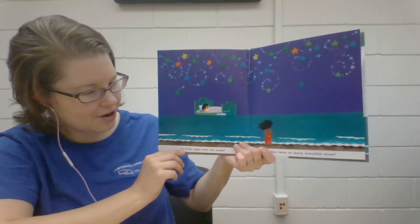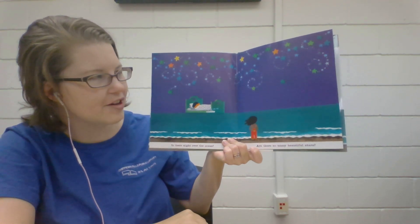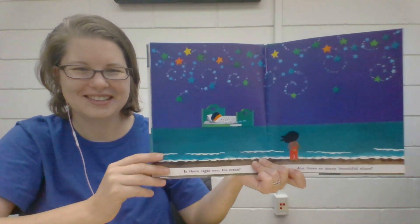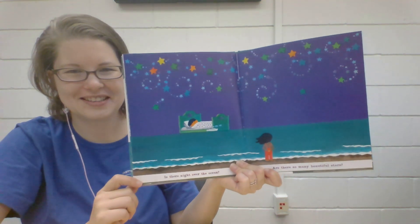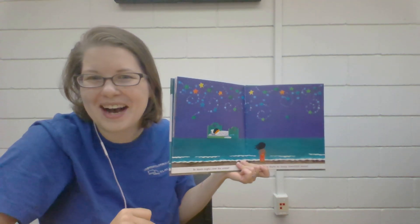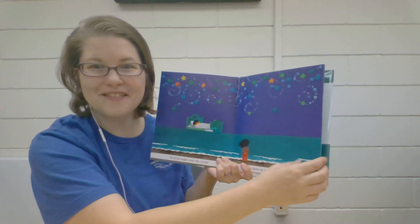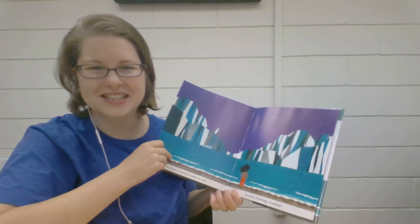Is there night over the ocean? Are there so many beautiful stars? Look, somebody's even sleeping under the stars. It's fun to stay up a little late and go look at the stars — see if you can count them or see if you can find any pictures in the stars.